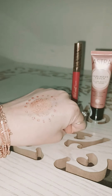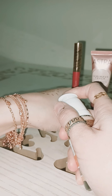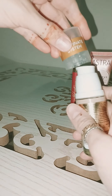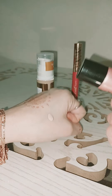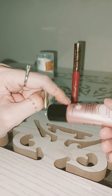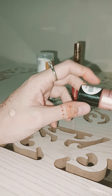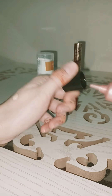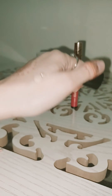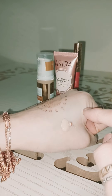Let me take out a little bit of foundation — you can see it's matching my skin color. Now I'm going to use this luminous touch. I will not take too much — a very little bit — because I don't want to give a fake glow on my skin. You can see the quantity. I'm going to mix them well and show you the result.